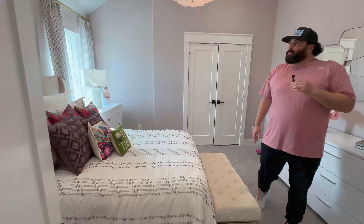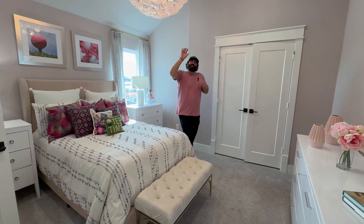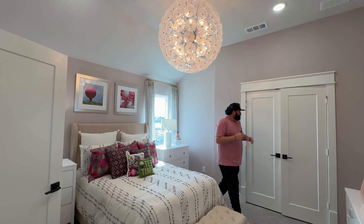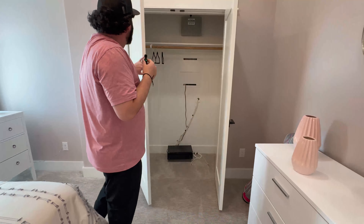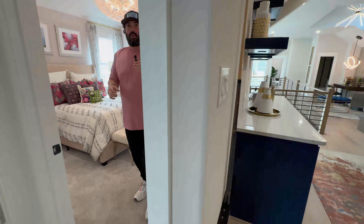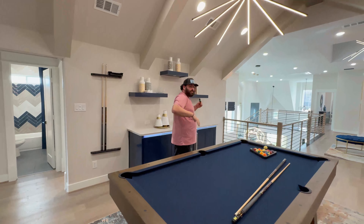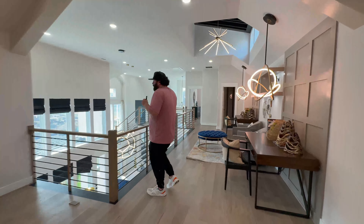The third guest bedroom is a little smaller but still a very good size. Grand Homes is phenomenal — these finish outs, the ceiling in this room with the beam and that 3D texture give a different, unique feel that you don't see anywhere else, as well as the overlook down to the living room.